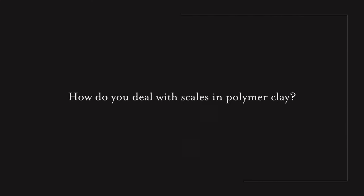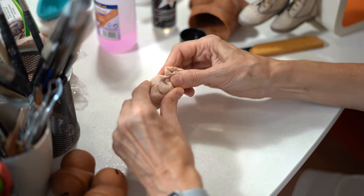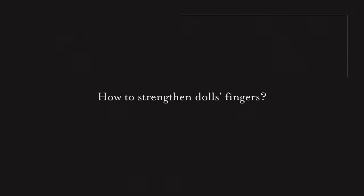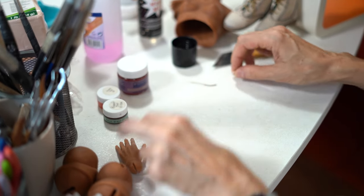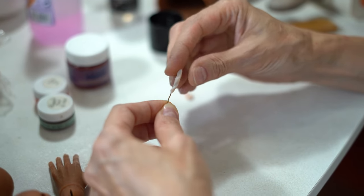How do you deal with scales in polymer clay? This is another problem with this material. It usually happens when clay has been stored for a long time or is not kneaded enough before modeling. You can drop some polymer clay solvent — the clay should be very plastic before work. How to strengthen the fingers? The fingers are the most fragile part of the doll. I always reinforce them with wire so that there is a strong core inside each finger.